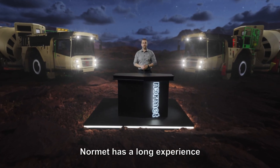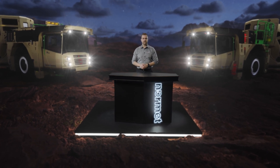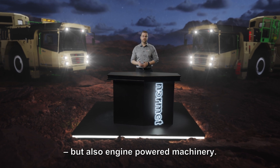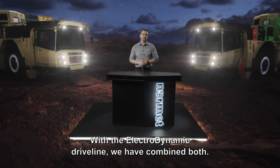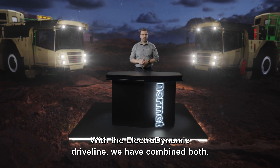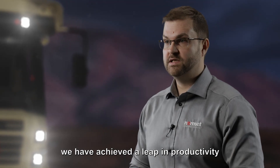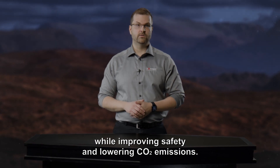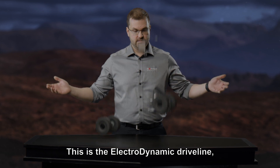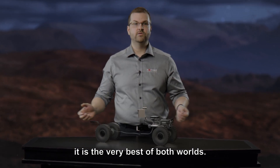Normet has a long experience in developing fully electric battery-operated machines, the Normet Smart Drive, but also engine-powered machines. With the Electrodynamic Drive Line, we have combined both. By augmenting the latest low-emission Stage 5 engine with a fully electric drive line, we have achieved a leap in productivity while improving safety and lowering CO2 emissions. This is the Electrodynamic Drive Line — it is the very best of both worlds.